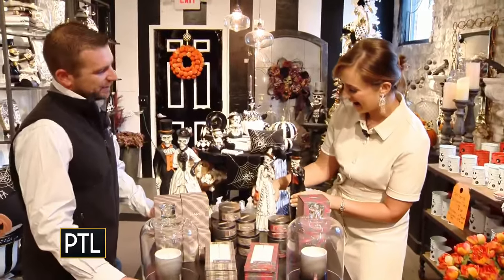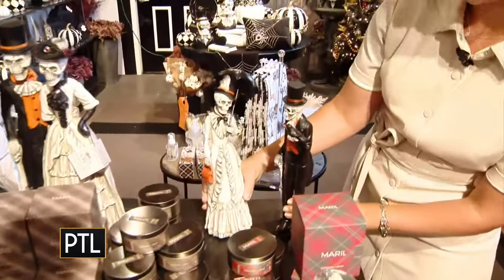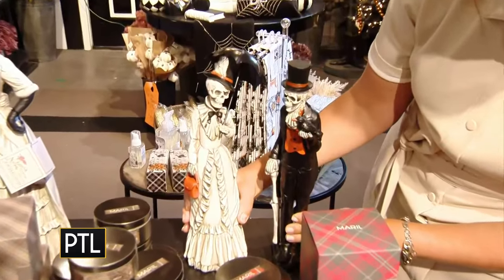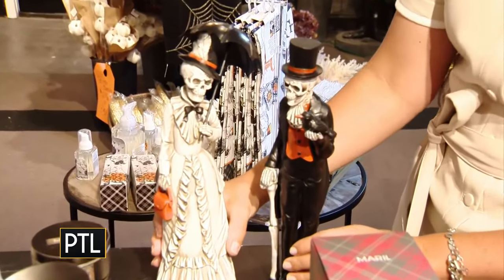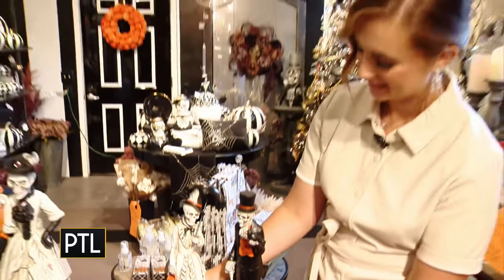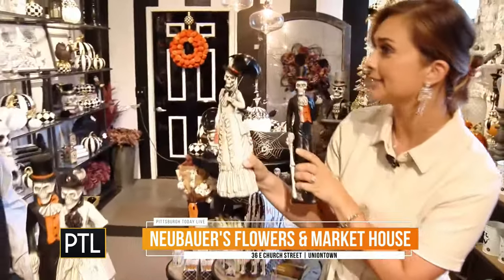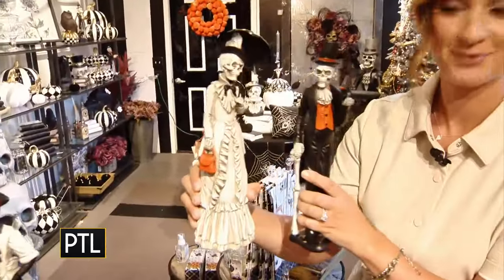We've got skeletons as the theme this year. These are fun, Joey. Just a nice couple of accent pieces that you can put out to decorate — end tables, mantel, a bunch of different places. You can put them up high so you don't have to worry about Sonny. Sonny would love these — he'd be going right after them. And these are cute; they're friendly skeletons. They're friendly, they're nice, nothing too scary.